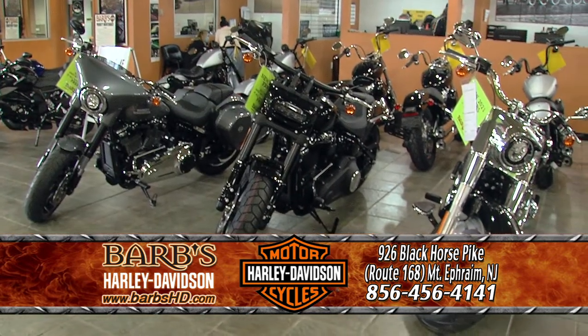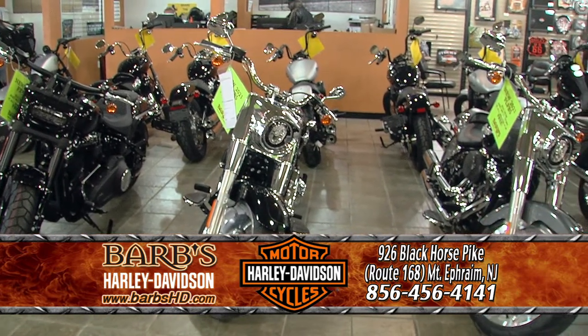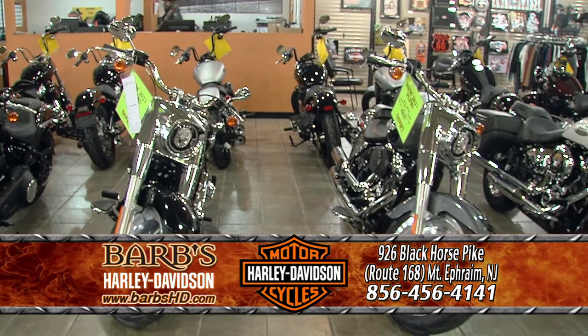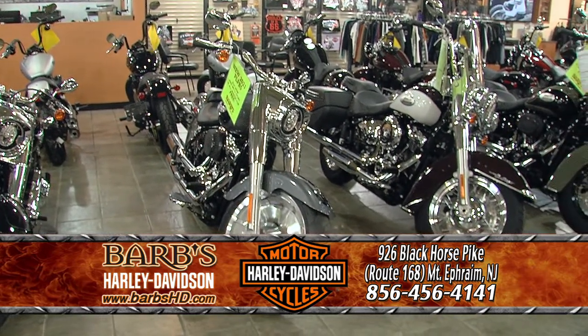The colors, some of the changes Harley's done, some new models coming out — you're going to love it. Come in and take a demo ride, come in and talk to our experienced team, and see what the 2021s are all about.